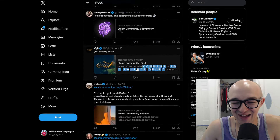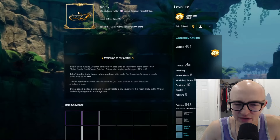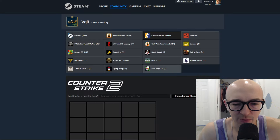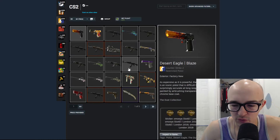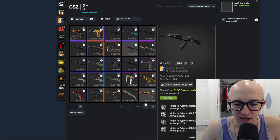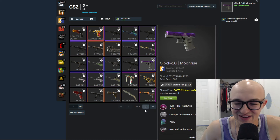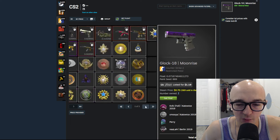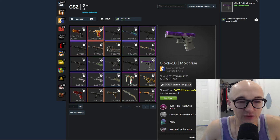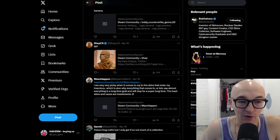One guy says he collects stickers and controversial weapon crafts — sounds crazy. There's another inventory I believe I know from a big person in the scene. He's got a lot of London stuff, some DreamHacks, and a number fifteen Navaja Safari Mesh, which is kind of funny. He says 'you already know,' but nothing is standing out to me right away.